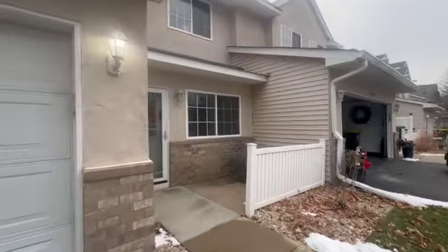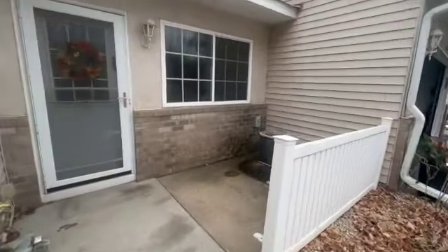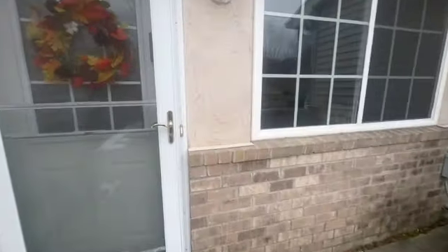Walking on up, you'll see right away we've got a little patio here, and then we are going to head on inside.